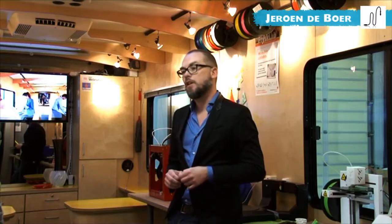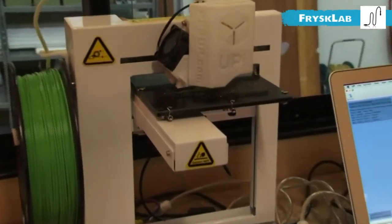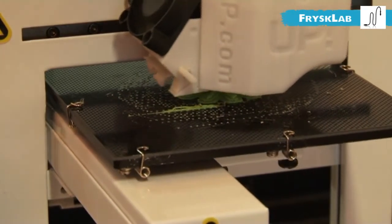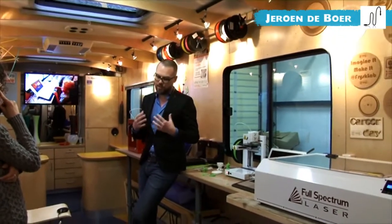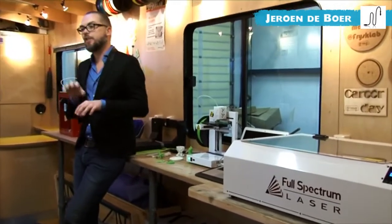For instance, we have a workshop about water and digital fabrication where participants have to build their own water cannon using the lab. But it is essentially a lesson about water and how to connect sustainability, water, and digital fabrication. At the moment we are trying to see how we can make this educational program available for all steps in the educational chain.